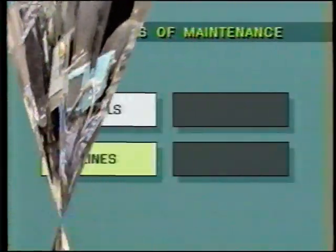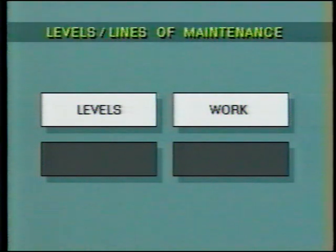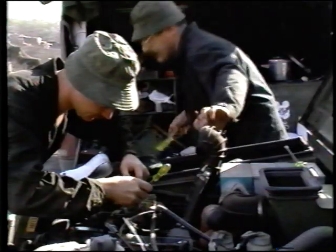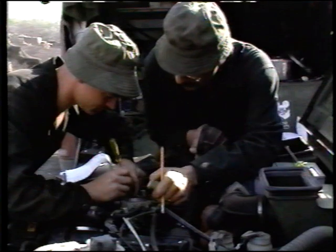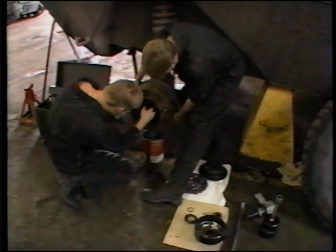These units are classified by levels and lines of maintenance. Levels identify the extent of maintenance work, while lines identify the working organizations. Level one, two, and limited level three tasks are performed by first and second line units within the division. Most level three tasks are performed at corps, while level four repairs are normally conducted by echelons above corps.